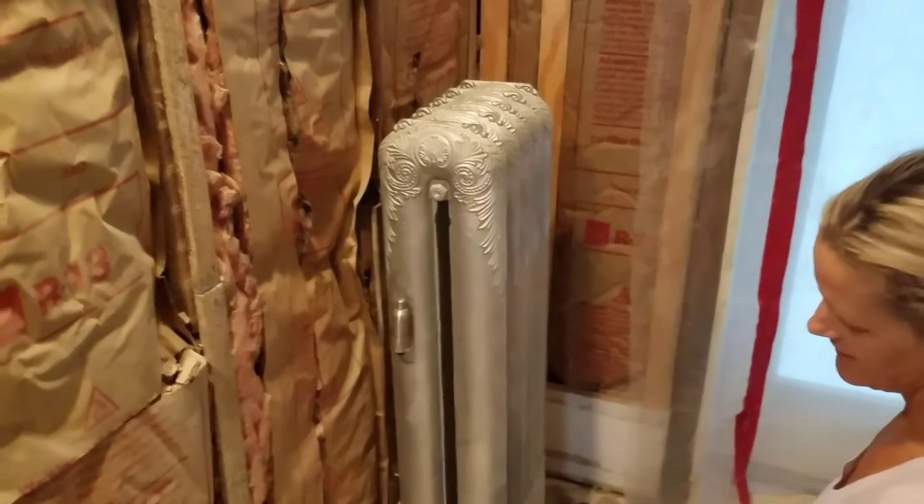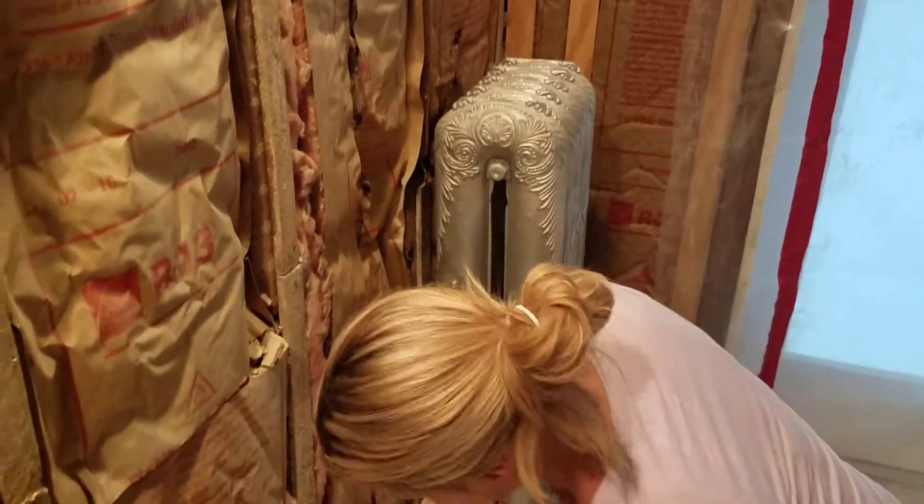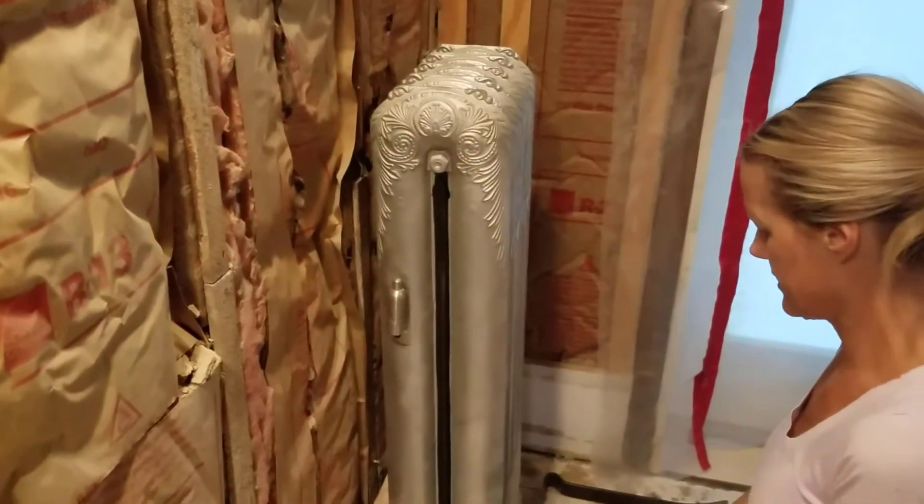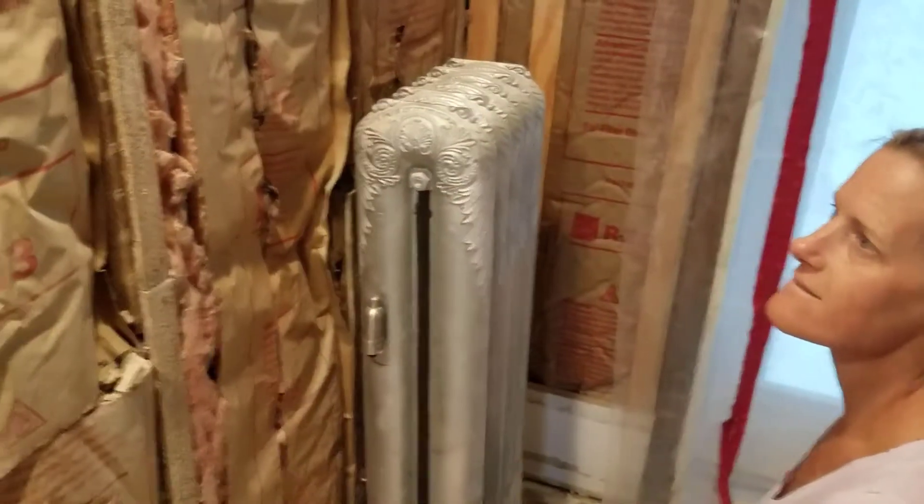That radiator is easily, probably, 100 years old, if not a little older. Put in this house sometime, maybe around the turn of the century, 1900. Back before then, they would have used wood stoves, I'm assuming.